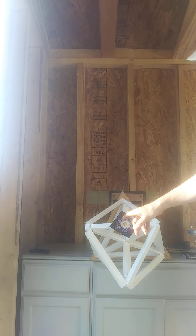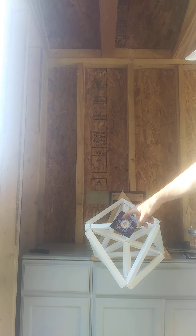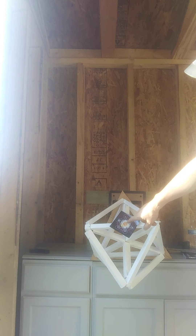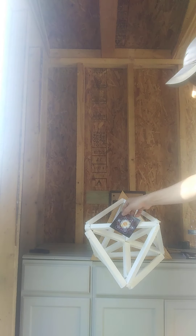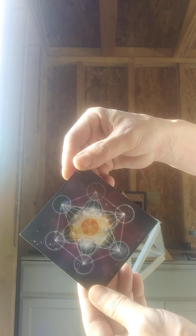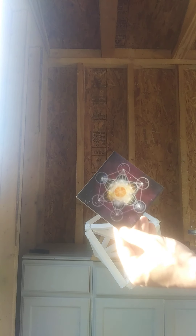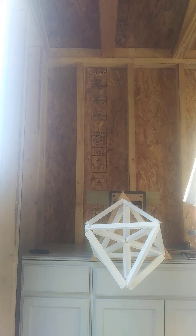When it's rotating, it's creating this flower of life pattern at the center. This is the geometry of the universe — this is what's going on. It's as simple as this.